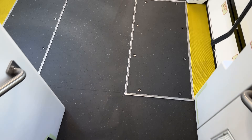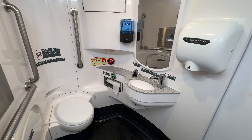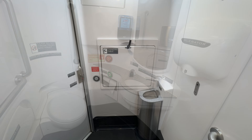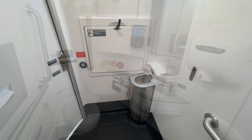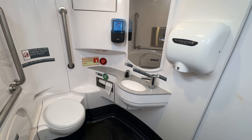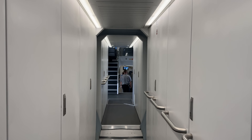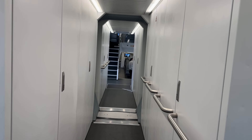Caltrain KISS EMUs include a single bathroom located in car two. It's an accessible facility — massive and very clean — with automatic soap, sink, and hand dryer, plenty of handrails, a trash can, and a changing table. As nice as the bathroom is, it's the only one for the entire train. On peak services with hundreds of passengers, the wait could be longer than it takes to get from San Jose to San Francisco, which is a little ridiculous. A second bathroom would definitely have been nice.